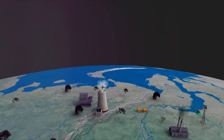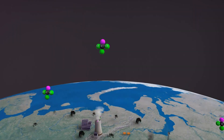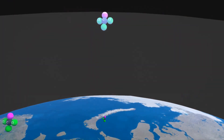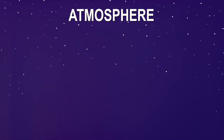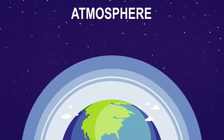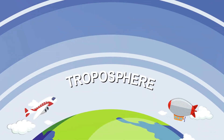The ozone layer, located in the stratosphere 6 to 30 miles above the Earth's surface, is a thin, gaseous blanket primarily composed of ozone molecules. These molecules, made up of three oxygen atoms, give the ozone layer its unique ability to absorb and block most of the sun's harmful ultraviolet, or UV, radiation.